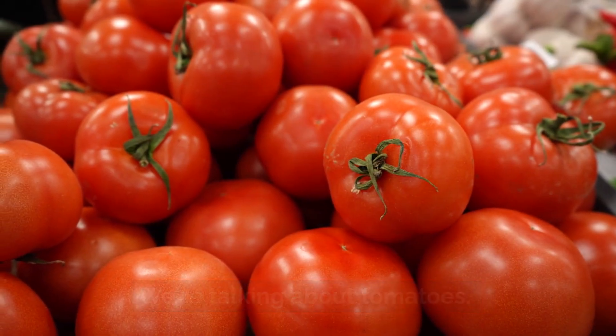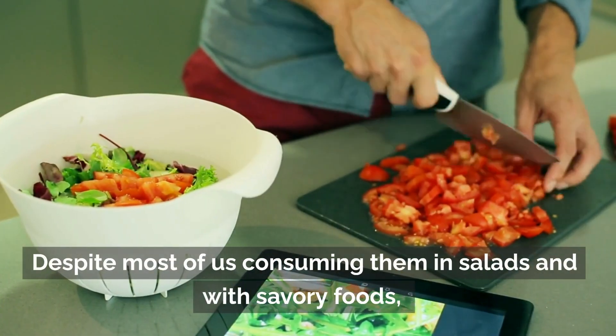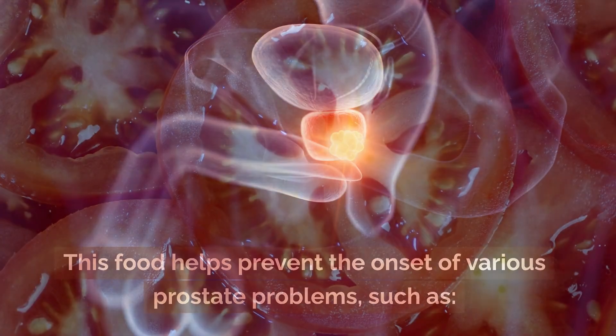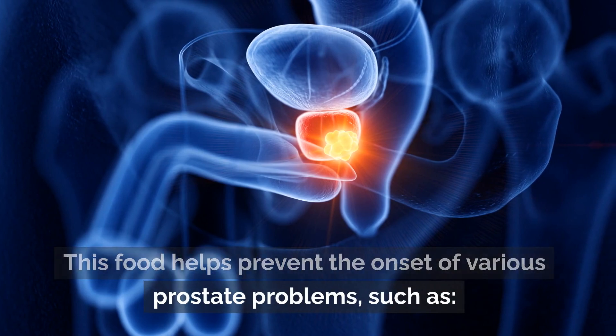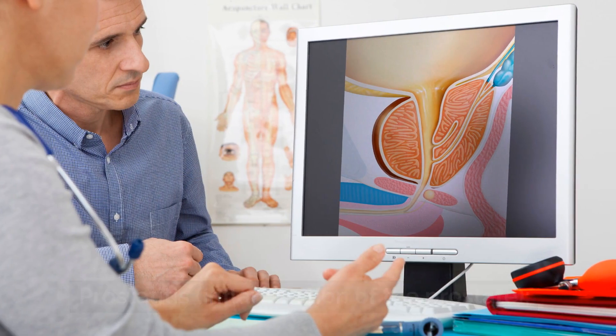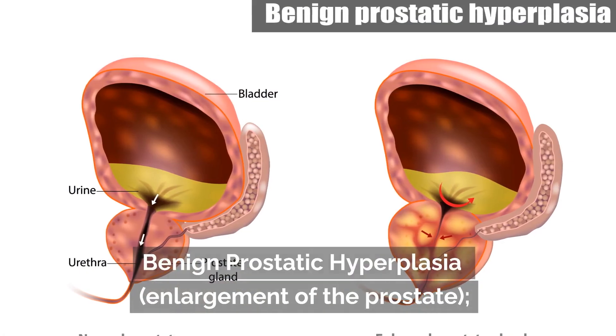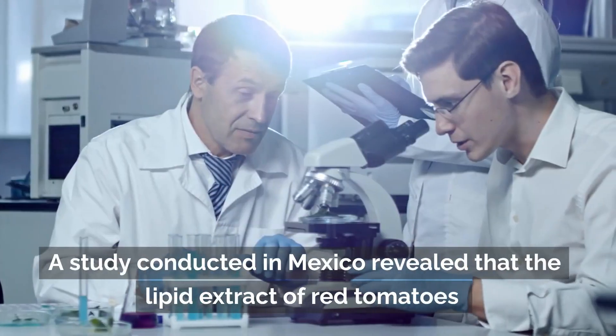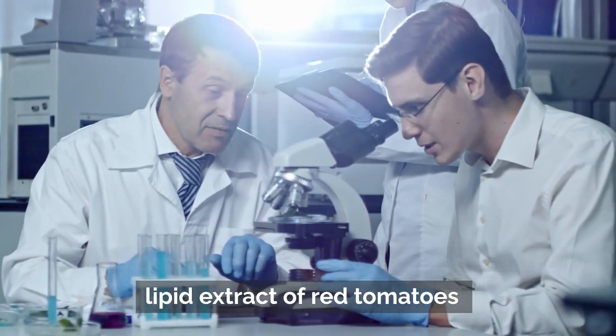We're talking about tomatoes. Despite most of us consuming them in salads and with savory foods, they're considered a fruit because of their seeds. This food helps prevent the onset of various prostate problems such as prostatitis, inflammation of the prostate, benign prostatic hyperplasia, enlargement of the prostate, and tumors.